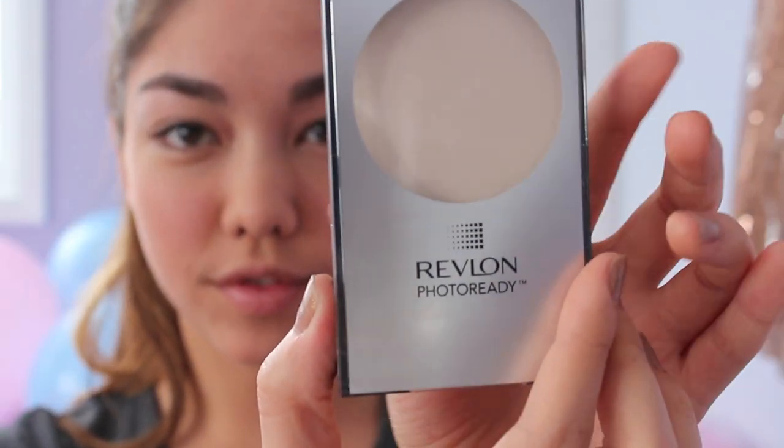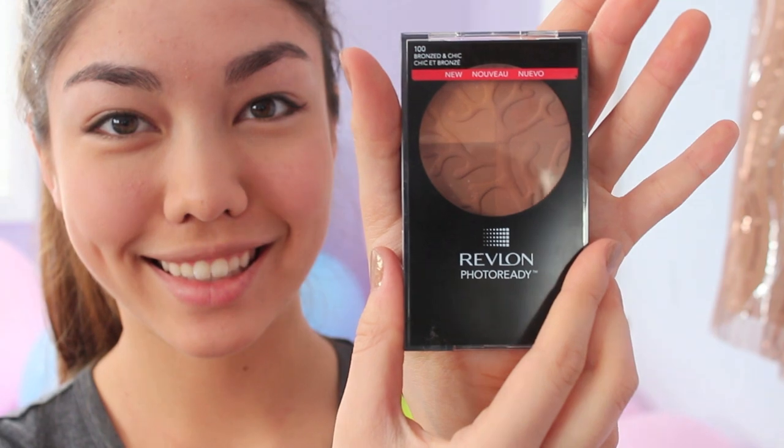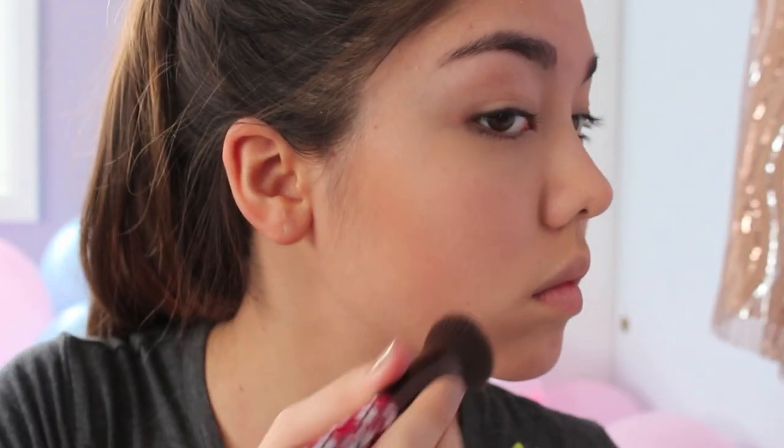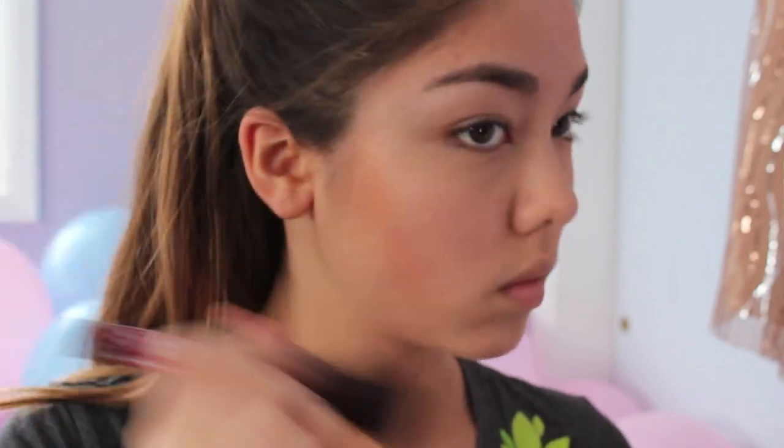Now I'm using my Revlon Photo Ready Pressed Powder to set all of my makeup — it was surprisingly hard to open. I applied this to my T-zone to make sure my face was shine-free for pictures. Next I used the Revlon Photo Ready bronzer, which was surprisingly easy to open compared to the other one, and I applied it to the hollows of my cheekbones and my forehead, blending it in with a big fluffy brush.